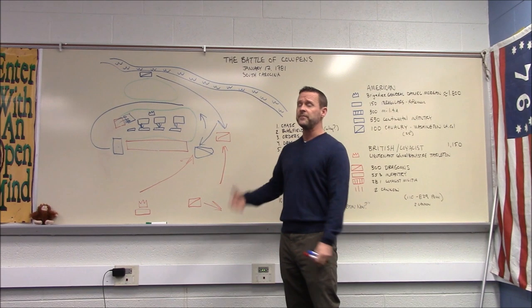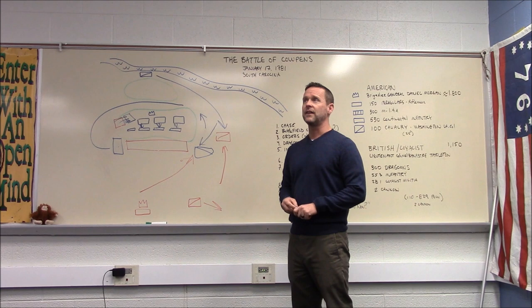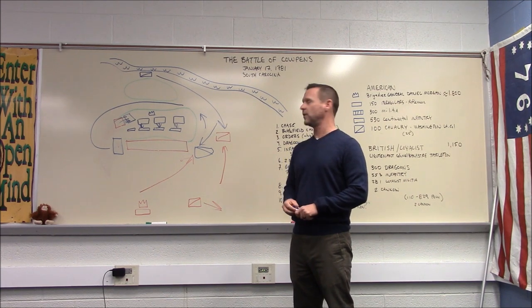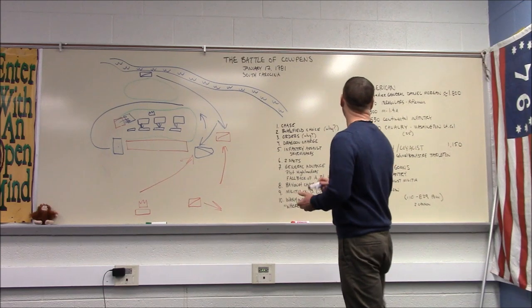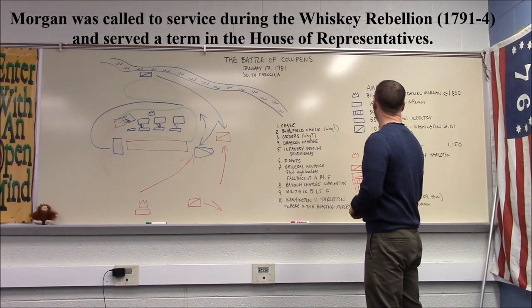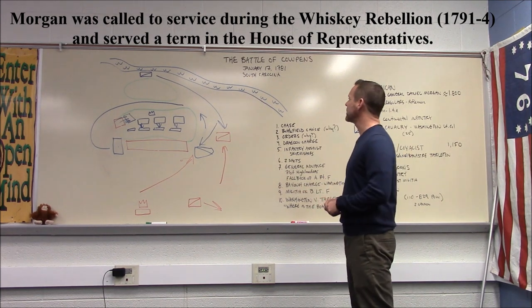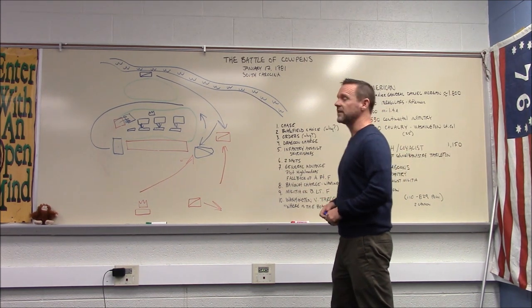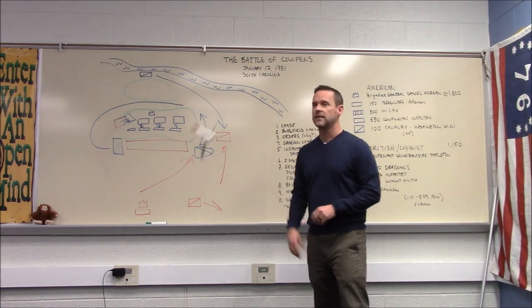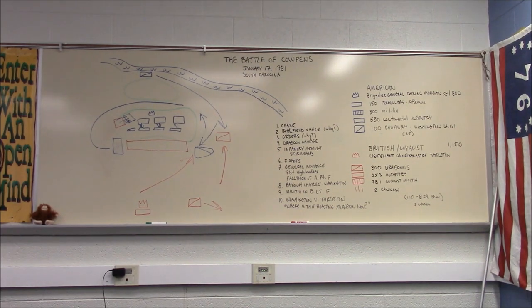Tarleton survived the war and ended up in Parliament, later losing two fingers in a subsequent battle. Daniel Morgan — who was actually related to Daniel Boone, interestingly — also survived the war. A pretty significant outcome all around.